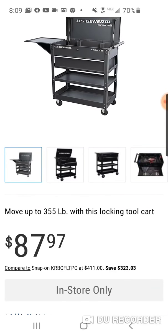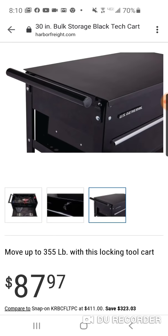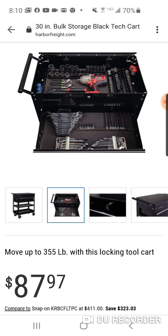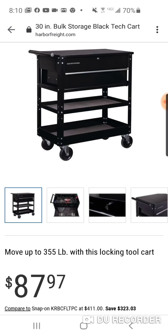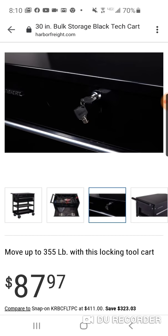$87. Now, this is in-store only, so you're going to have to see if your store has anything. I've never seen this before, so I don't think the Harbor Freight stores around by me even carry this. But a great price.